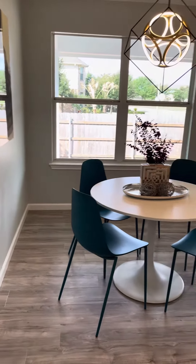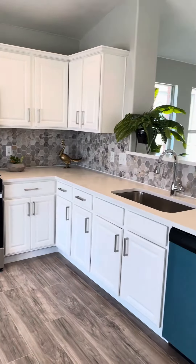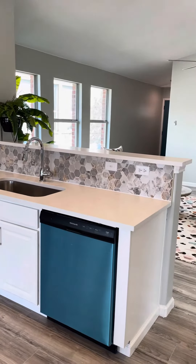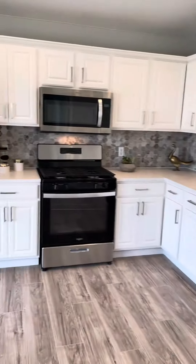Just take another look at the kitchen from a different angle. The appliances are so new they still have the wrap on them — we will get that off for showings.